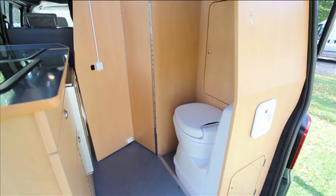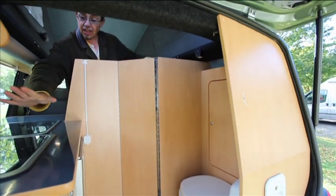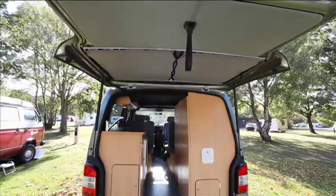Just unfold that door, slot it in there, and you've got plenty of room to use the loo, and you can use the sink then as your wash basin.